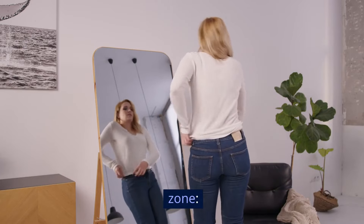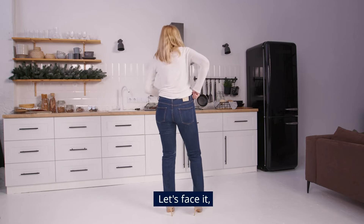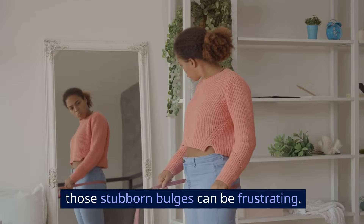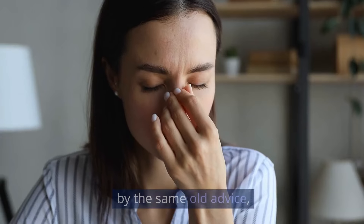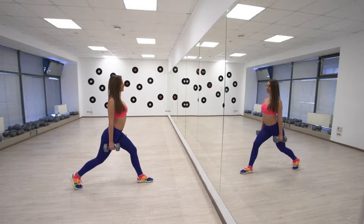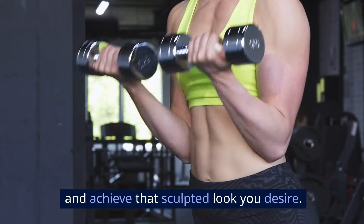Today we're tackling a common trouble zone: hip fat. Let's face it, those stubborn bulges can be frustrating. But hold on, before you get discouraged by the same old advice, I'm here to share some insider secrets to help you whittle your waistline and achieve that sculpted look you desire.